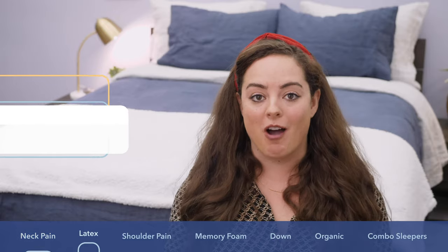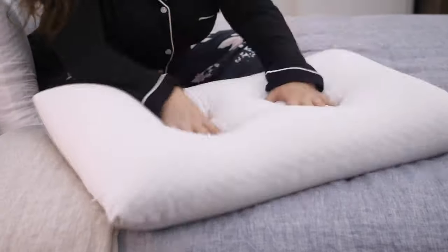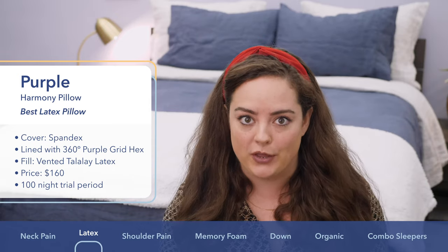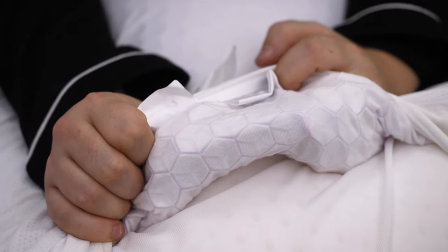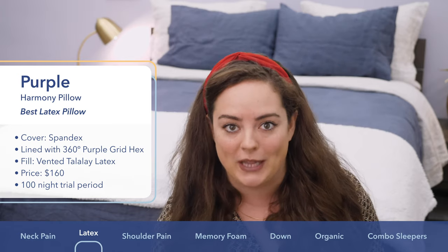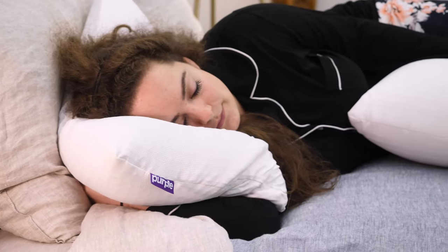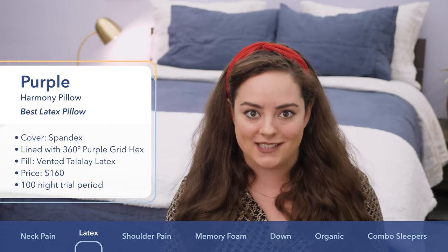Next up on my list is the Purple Harmony. I picked it for side sleepers who like more of a quick response to pressure and more buoyant support. The cover fabric is super soft, light, and breathable — it's made from a spandex mesh material that promotes a lot of breathability. Directly beneath that is the brand's proprietary hyper-elastic polymer, which some of you might already be familiar with from the Purple mattresses or the original Purple pillow. It's super durable, very bouncy, and does a great job of helping the pillow maintain its shape.